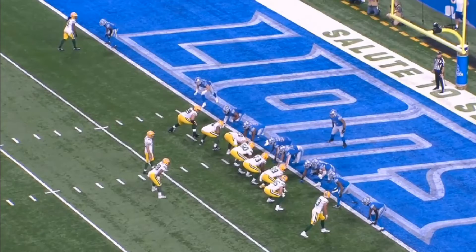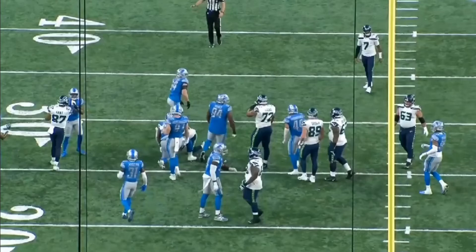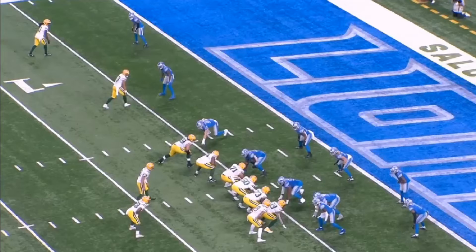So if the Lions defense has this many issues, how did they hold Green Bay to so few points last week? I'll tell you how. Green Bay marched down the field three or four times into the red zone and came away with no points in those trips — they had three interceptions in the red zone and a turnover on downs. I want to show you some of those plays so we can try to see: was it the Lions defense really taking over, or was it Green Bay's offense being anemic?